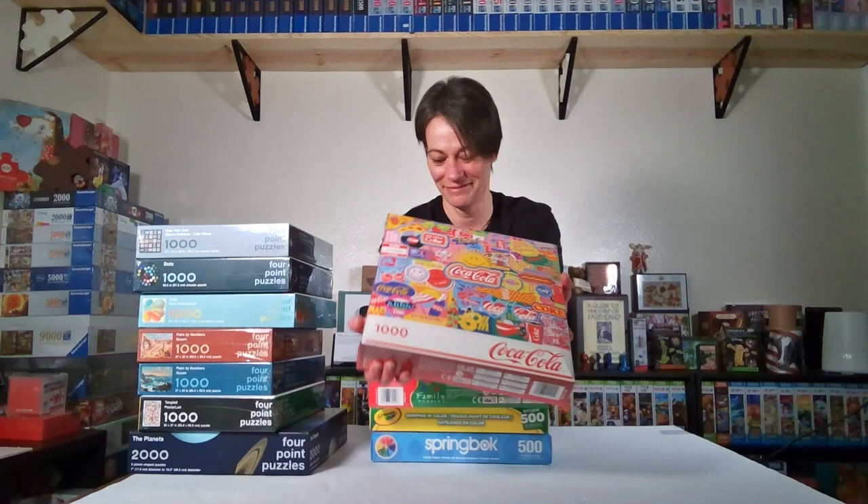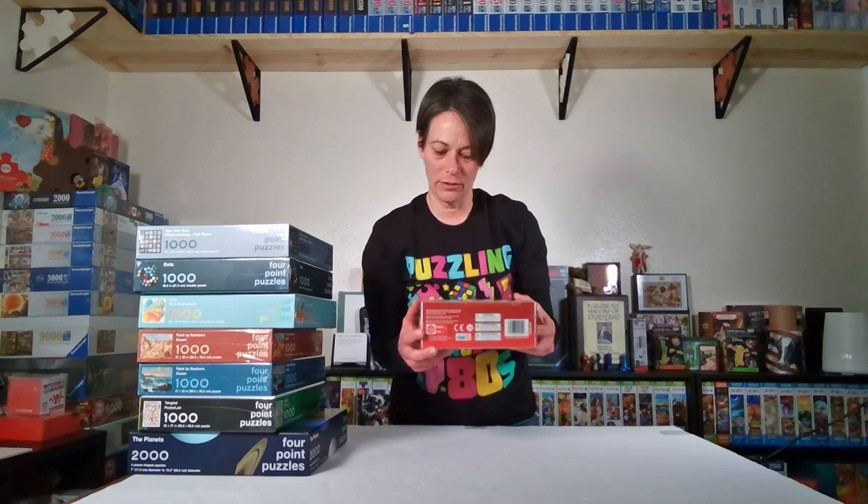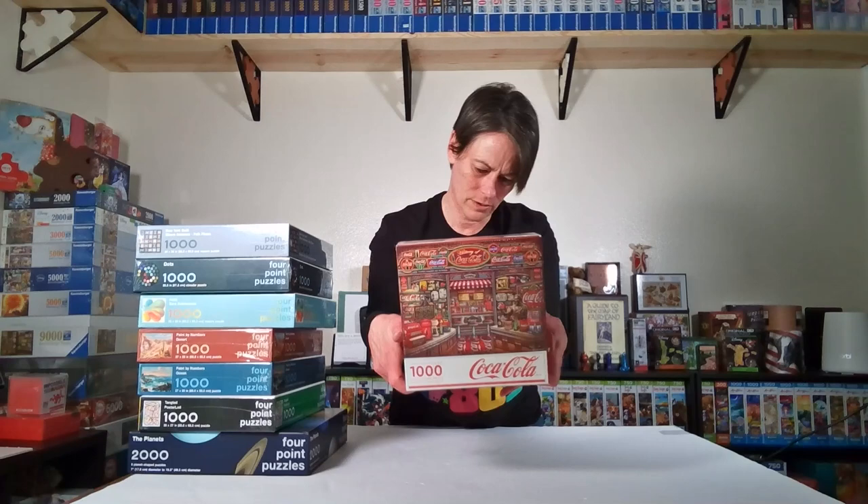Here's the last Springbok — it's a Coca-Cola puzzle called Pop Art. I love Coca-Cola puzzles ever since the centennial 2000-piece from Springbok came out in 1988 or '86. I have loved Coca-Cola puzzles since then and have a pretty large collection, most of them Springbok. There's also a Coca-Cola puzzle from Target — Majestic Puzzles — and if I see a Coca-Cola puzzle I'm probably going to get it.